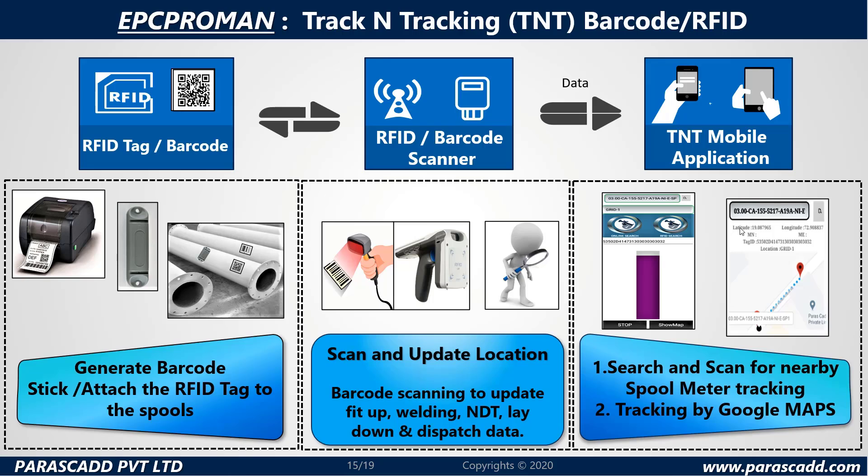EPC ProMan Track and Tracing, or TNT. Let's take a look at barcode and RFID features. The RFID tag or barcode, the RFID barcode scanner, and the TNT mobile application are all that we need. Generate barcodes, attach the RFID tag to the spools, scan and update the location, barcode scanning to update fit-up, welding, NDT, lay down and dispatch data. Two simple steps: search and scan for nearby spool meter tracking, and tracking by Google Map.